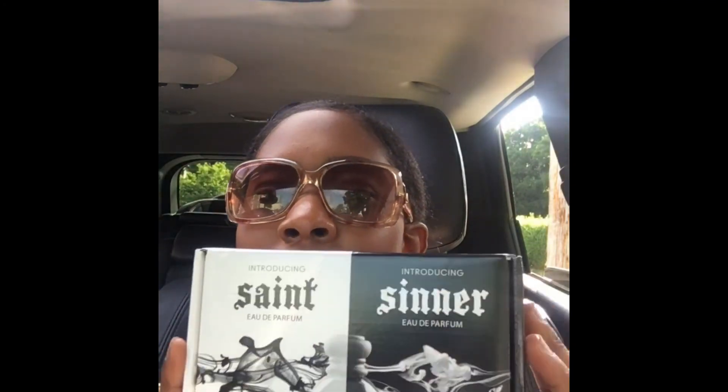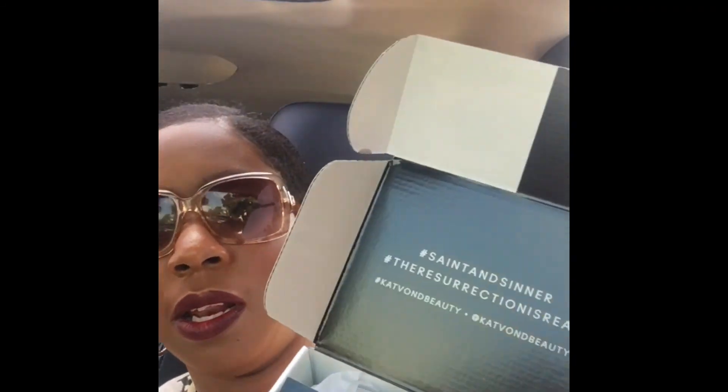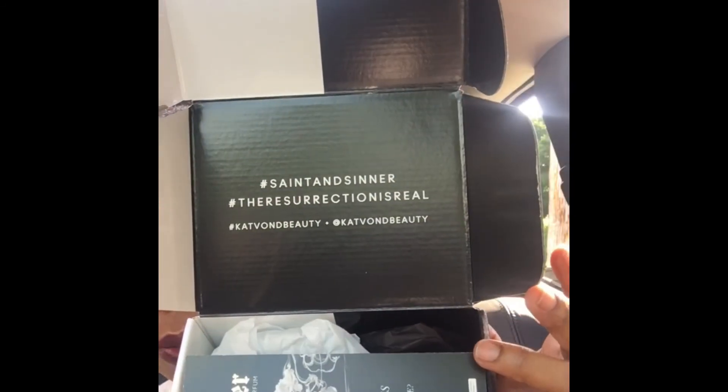What's up y'all, I'm Carrie here with another video — different scenery, I'm in my car actually. I was so excited to get my new Influenster box. I figured let me do a quick unboxing. I got the Influenster and Kat Von D Beauty; they are promoting the new Saint and Sinner perfume that Kat Von D released. I went ahead and opened up the box and that's what it looks like — it says hashtag Saint Sinner, hashtag the resurrection is real, hashtag Kat Von D Beauty.